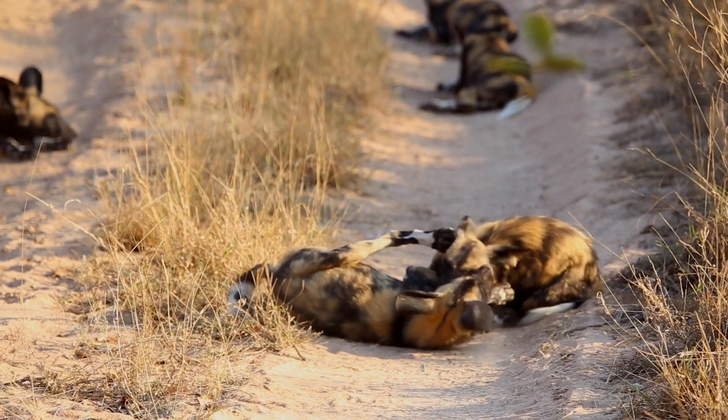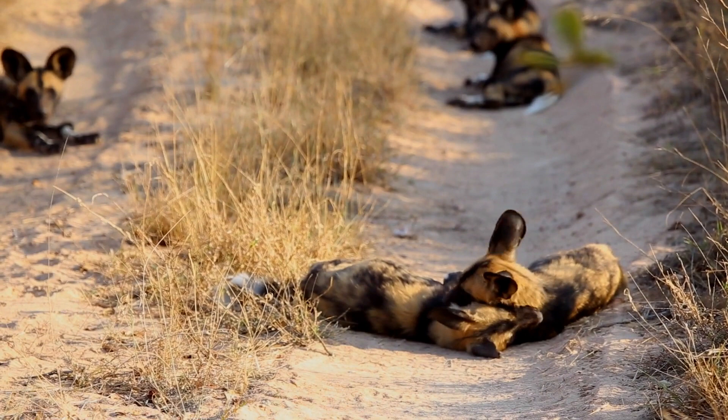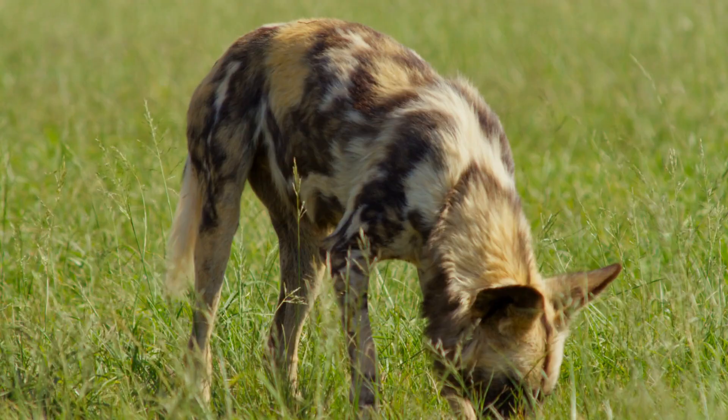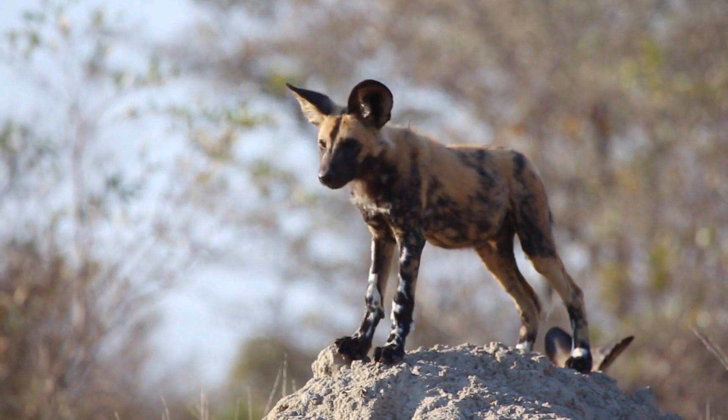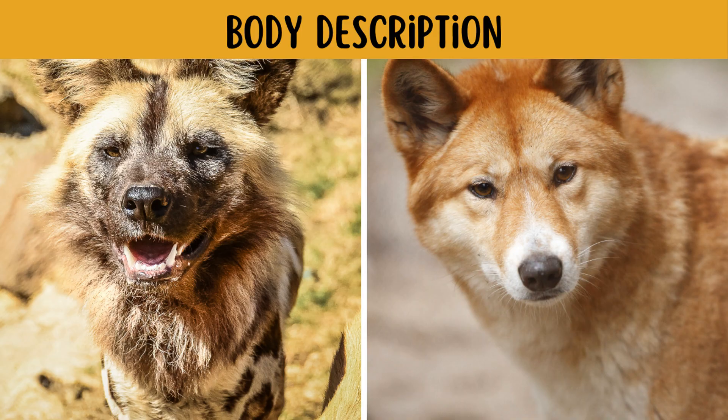The African wild dog is a remarkably clever and sociable animal with a strong sense of community. Lycaon pictus is a Latin term that translates as 'painted wolf-like animal.' The African wild dog's spotted coat is mixed in colors of brown, black, and tan, giving it a vibrant appearance. African wild dogs can be seen in savannas, arid zones, and grasslands.